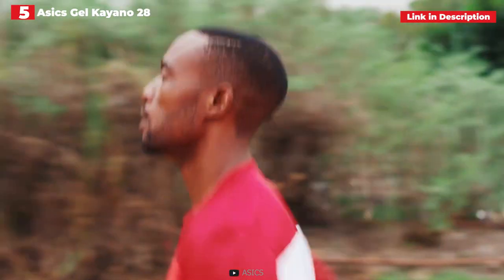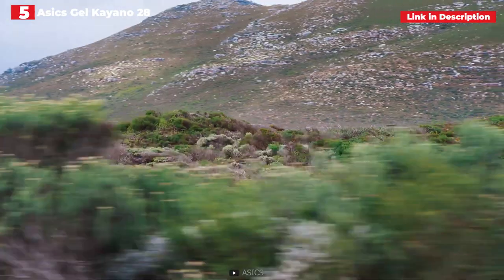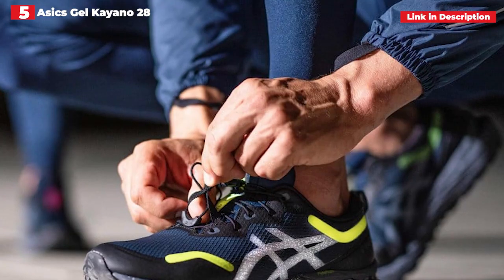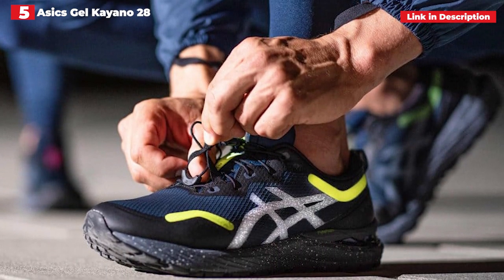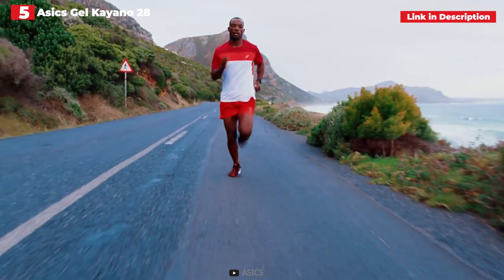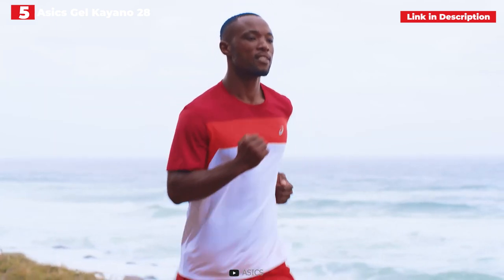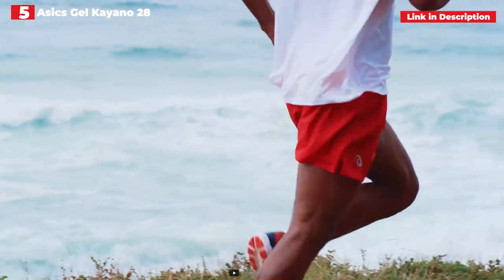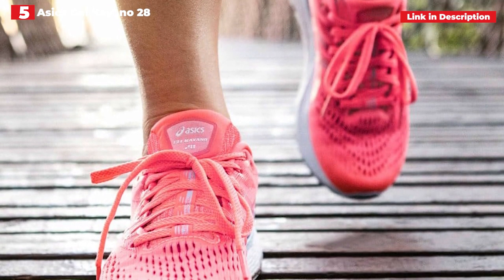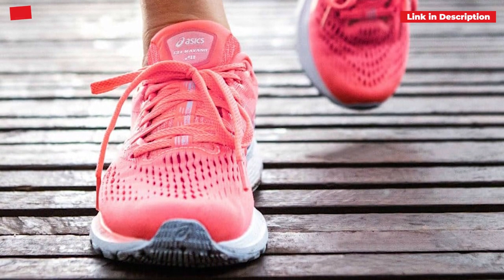The Kayano 28 is still as dependable as ever, but Asics has introduced gender-specific structural variances for more tailored support, as well as their FF Blast Mid Foam for a smoother, snappier toe-off. Whereas past Kayano iterations felt heavy and unwieldy, this is a superbly responsive shoe that works for all distances. It goes without saying that not every runner will require this structural support, so get your gait properly tested at a running shop before purchasing. Asics now makes a lighter version of the Kayano for runners who mildly pronate or require a little more stability in the last kilometers of a race.